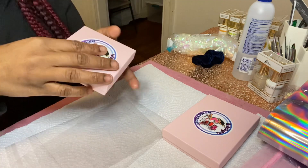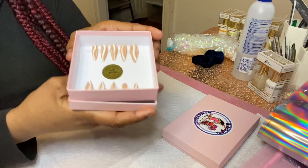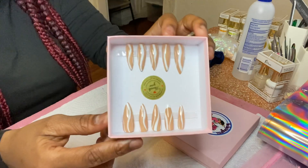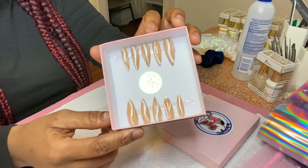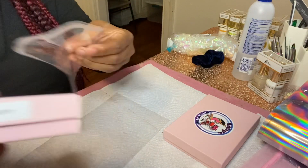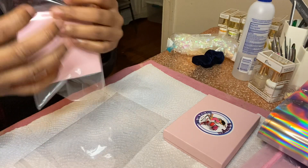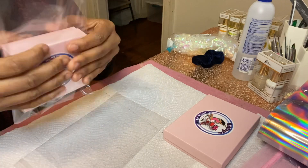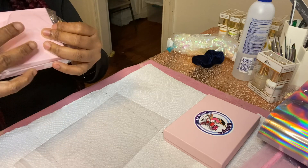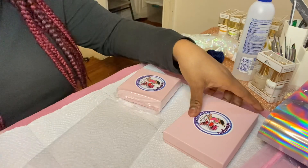So the first set that I'll be packing is called Nude Play, and this is what Nude Play looks like. It's just this classic nude set with these white lines, and I absolutely love this set. It's real simple, real cute, and she ordered these in a size medium. This is her second time ordering from me and she always spends a good bit, so I really appreciate you if you're watching. Thank you for all your support and love — I really appreciate it and I hope you love your order. I know you will because you ordered again.